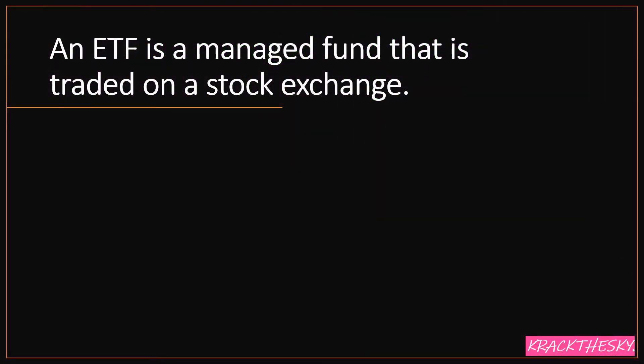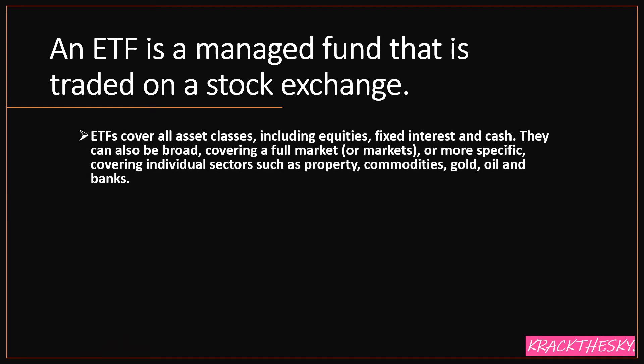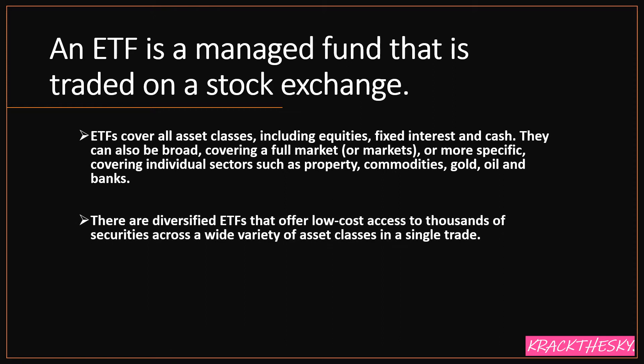The simplest way to think about an ETF is it's just a managed fund that can trade on a stock exchange — for instance the ASX or wherever else you are. ETFs cover all asset classes including equities, fixed interest, and cash. They can be broad, covering a full market or multiple markets, or more specific — covering individual sectors such as property, commodities, gold, oil, and banks. There are diversified ETFs that offer low-cost access to thousands of securities across a wide variety of asset classes in a single trade.